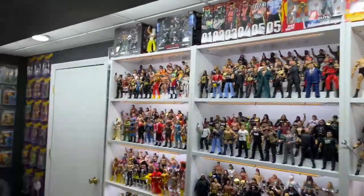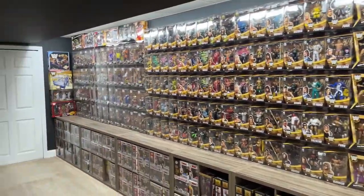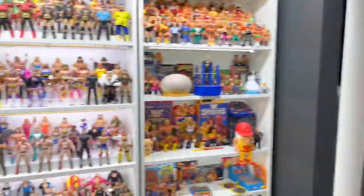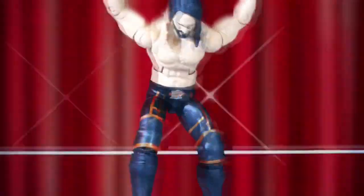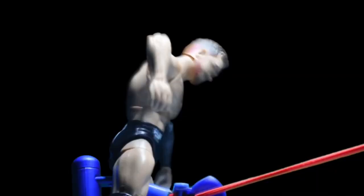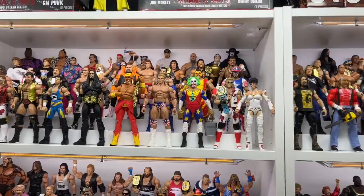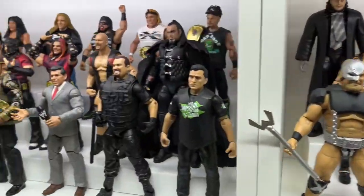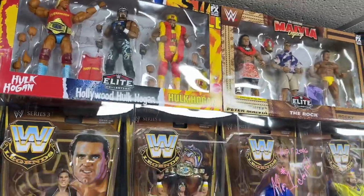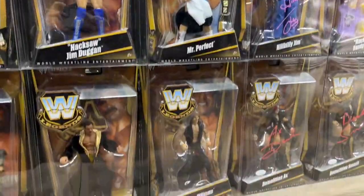Guys, I kid you not, I may have just entered into the most insane wrestling action figure collection that I have ever seen in my life. So right now, we are actually in the Fig Vault. I am in the Fig Vault, and if you guys don't know what that is, it's actually an Instagram page. You need to go follow him right now. I'll put the link in the description down below. But we are up here for WrestleMania 40, the biggest WrestleMania ever, and he invited me over to see his collection, and I'm absolutely blown away right now.